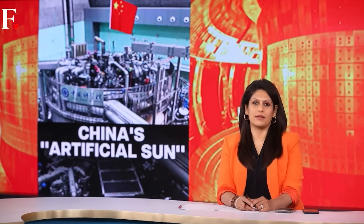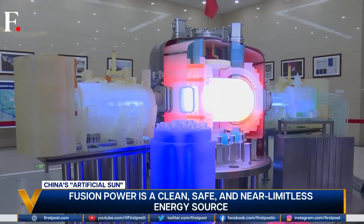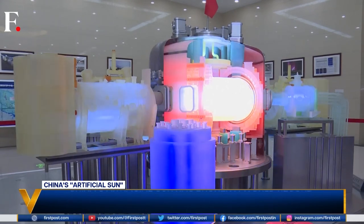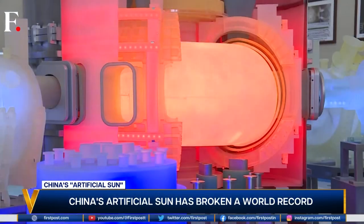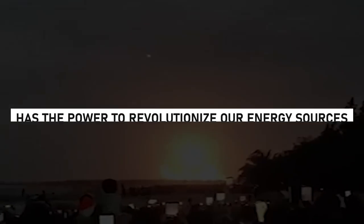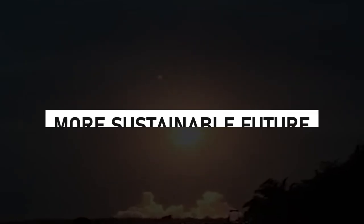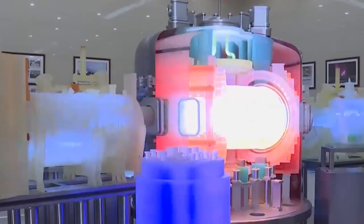Hold onto your hats because China has managed to do the unimaginable — they just launched an artificial sun. Yes, you heard right, a completely artificial sun. This groundbreaking device has the power to revolutionize our energy sources and bring us one step closer to a cleaner, more sustainable future. Have you ever imagined a future where energy is limitless and pollution is a thing of the past?